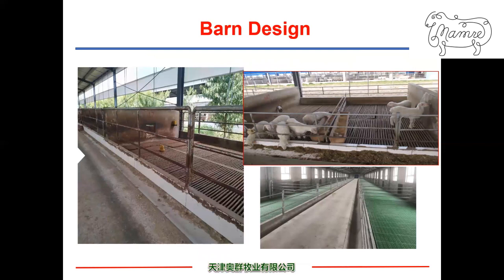These pictures show the lamb pen in the nursing barn. The partitions on the left and right sides have doors to allow lambs from both adjacent pens to come in for solid feed supplementation. The pictures also show the slatted floor made of bamboo or plastic.